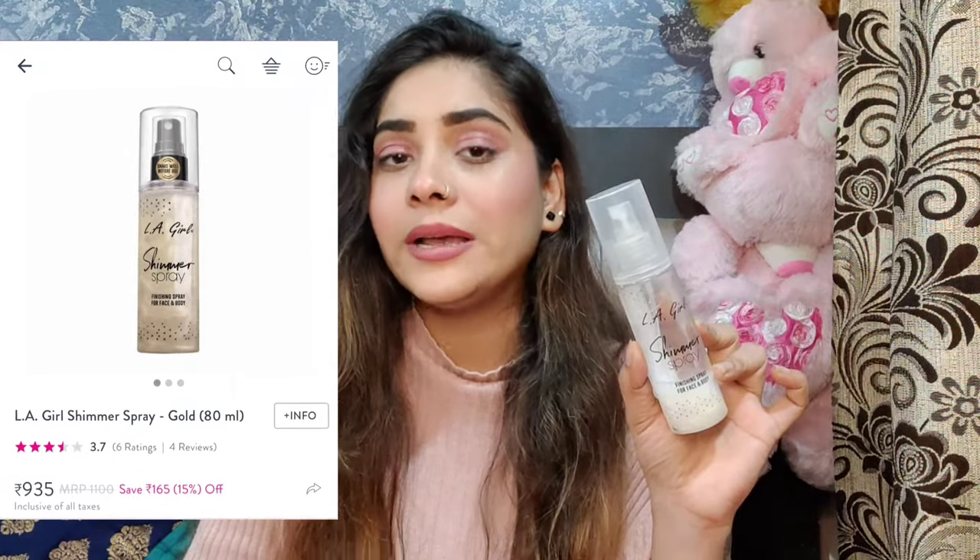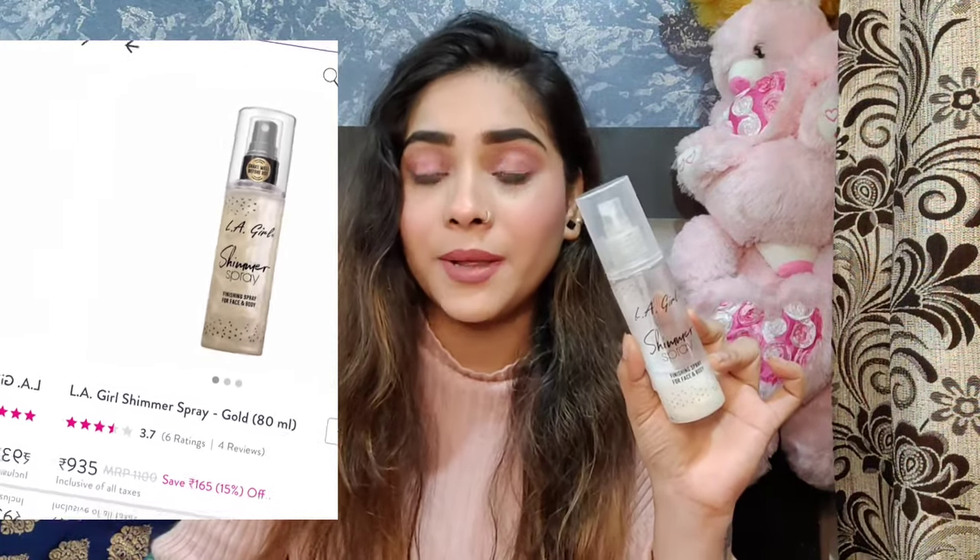I purchased this product from Purple. I was very confused at first because it is completely liquid and I wasn't sure how it would work. It is quite costly — when I bought it, it was around 1100, but now its price is around 935 to 940 on Purple, so it's a good deal if you want to purchase it.